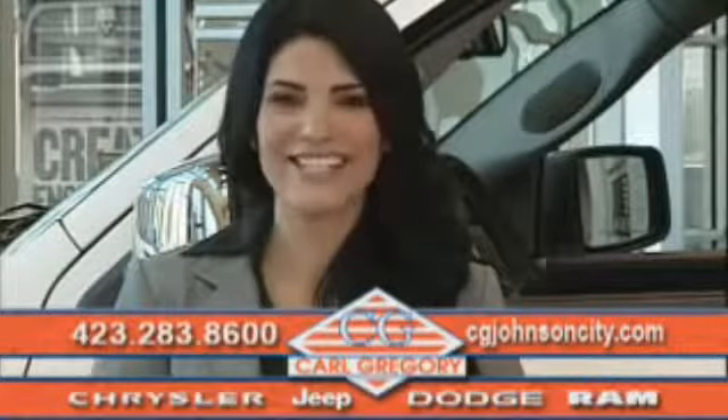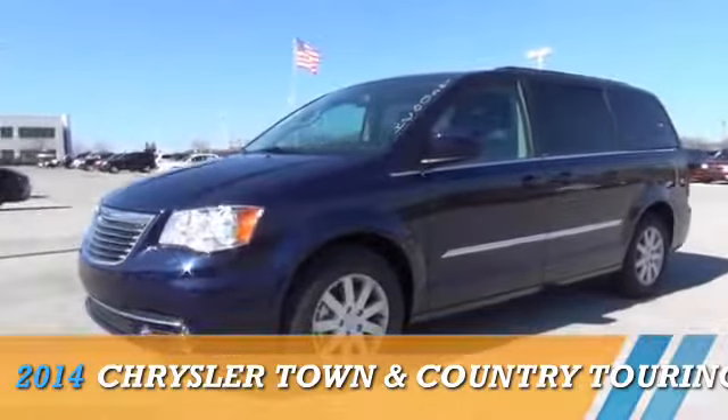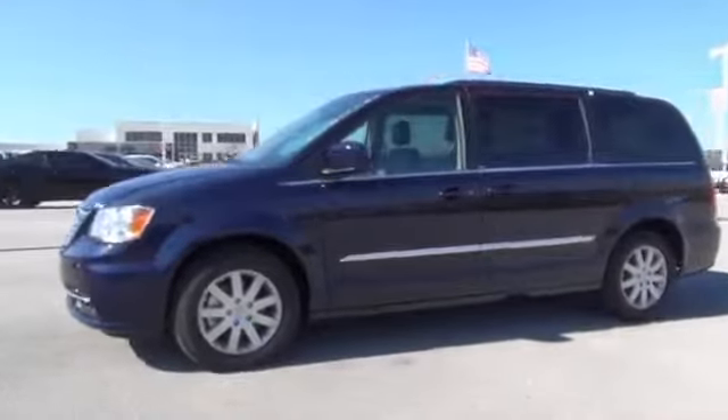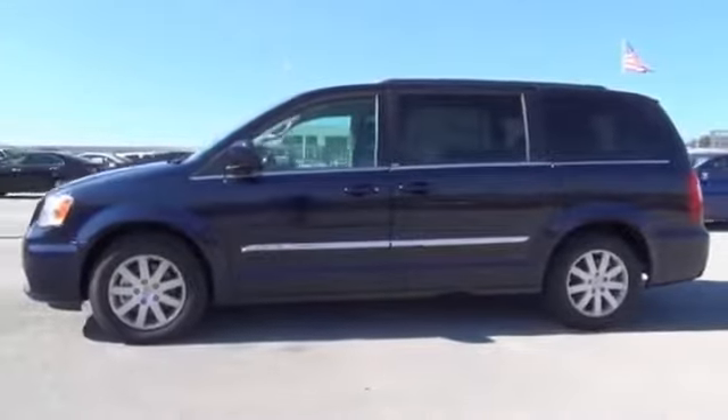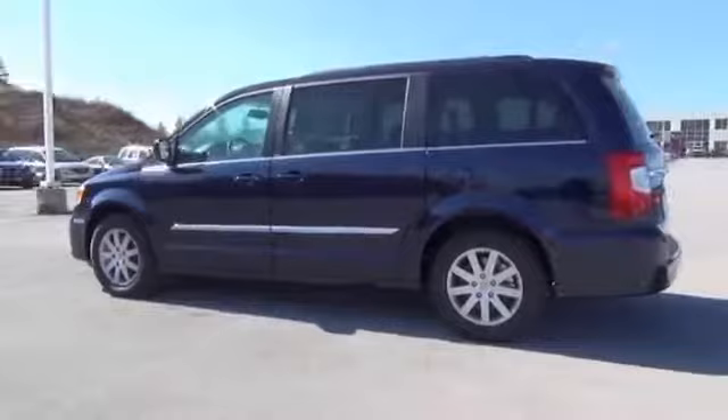Check us out online at cgjohnsoncity.com. Presenting the 2014 Chrysler Town & Country, powered by front-wheel drive, a 3.6-liter six-cylinder engine, and an automatic transmission.